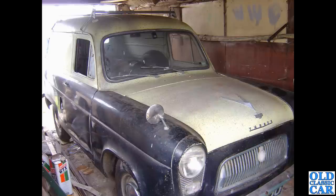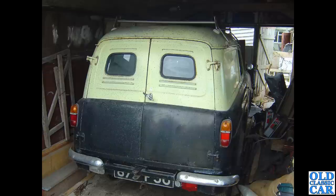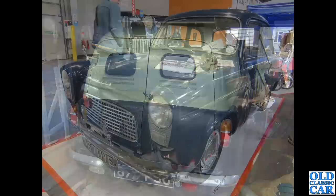This Thames 300e van I went to see many years ago — probably 15 years ago. It was in a garage, parked for a very long time. Did you buy this? Do you know where this little van is now? Surely it's still out there somewhere. The vans had those side-hinged rear doors, while the 100e Escort had the split tailgate arrangement, but otherwise the body shell was very similar. There was a Mustang in the garage next to it as well.